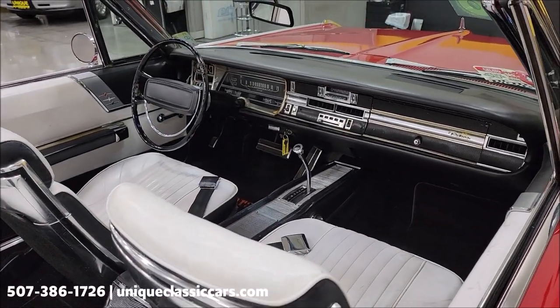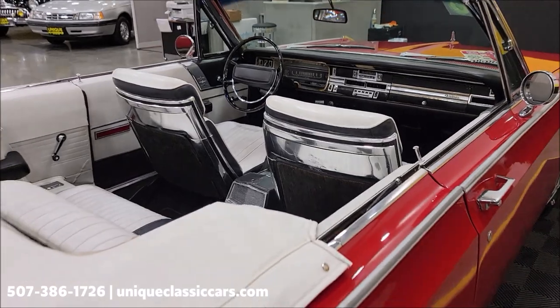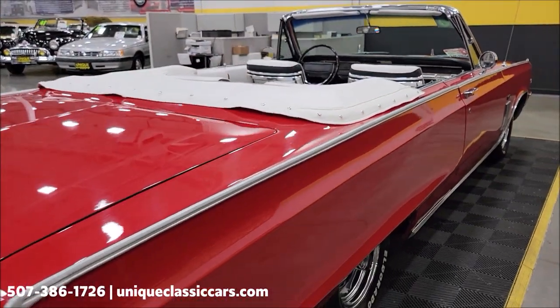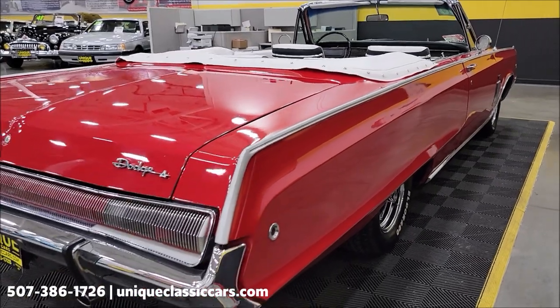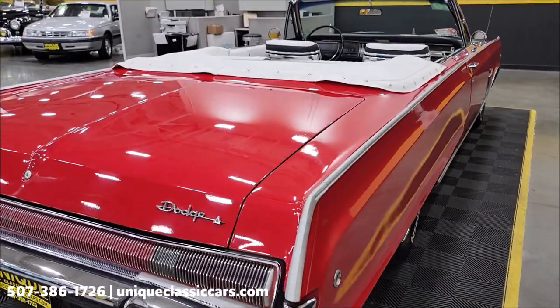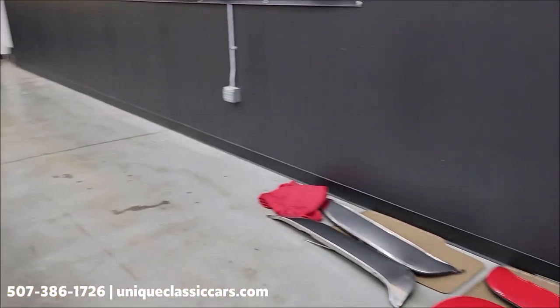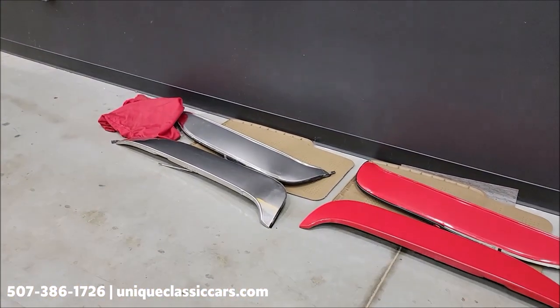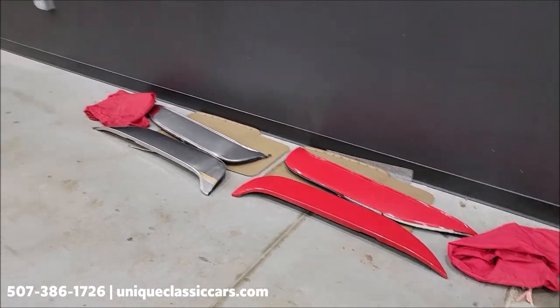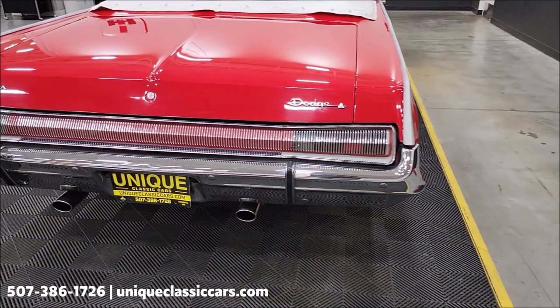The top is free of rips, tears, and holes. Also remember, we do consider trades, financing is available, we can assist with transportation, and this vehicle may be eligible for an extended service contract — consult with your sales associate when you call in or email. It also has two sets of fender skirts: kind of a polished set, and then we also have a painted-to-match set. Those will be put back in bags and included with this car in the trunk.